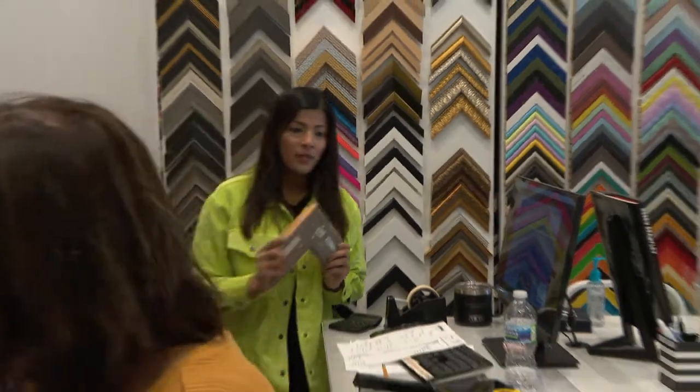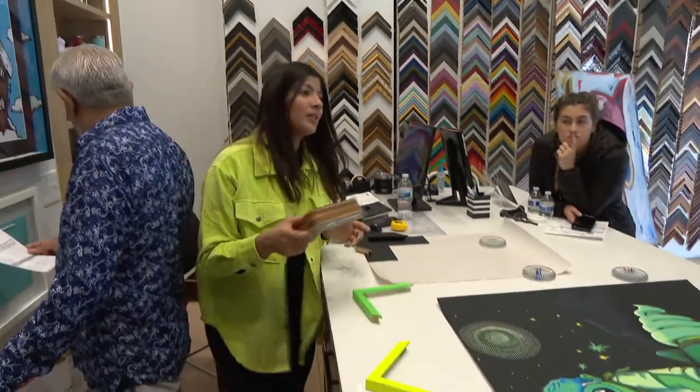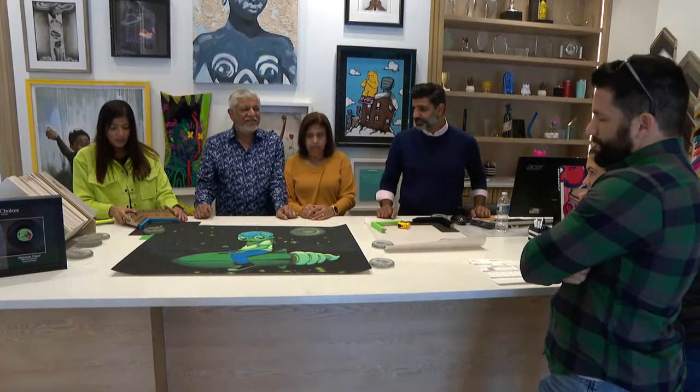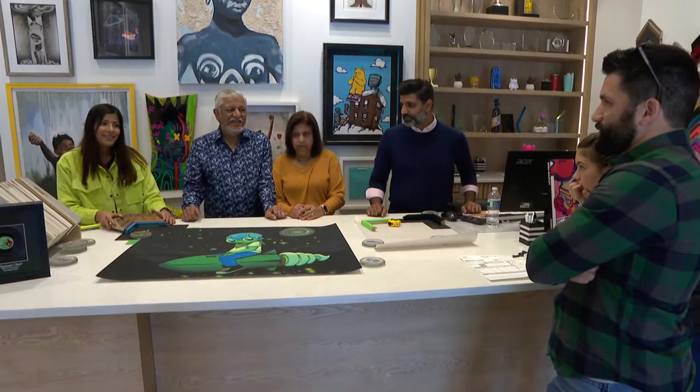They started out engraving before moving on to framing pieces. Now 40 years later, son and daughter Shafiq and Alicia are helping expand the family business even further. When you're really passionate about something, it just comes naturally. When I see this art, I feel so happy and so excited to work with it that the design just comes to me naturally. It doesn't feel like work.